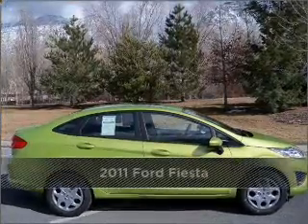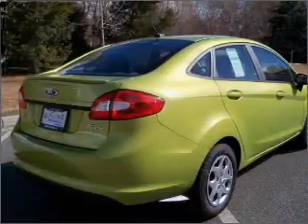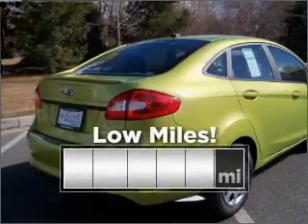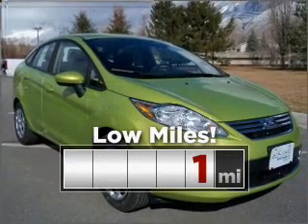Proudly presenting this 2011 Ford — a dependable automobile with great style is in your future. This ride is like new and will go the distance with low mileage under the hood.